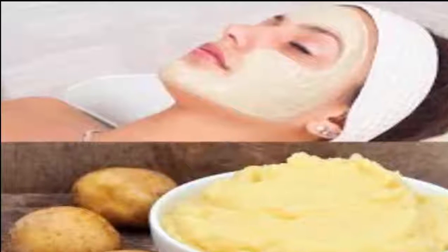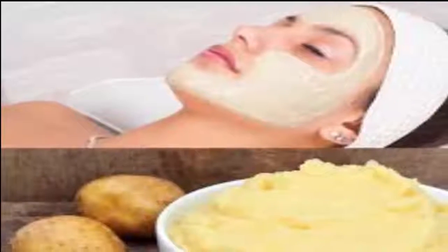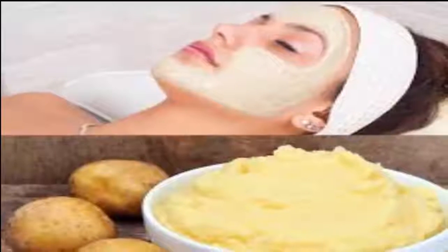It is easy to apply. Slice a raw potato, rub it over your face, and let the juice sit for 10 minutes. Rinse your face gently and pat dry with a towel. Do this once daily to get rid of any dark spots on your face. Use this as a face mask once a week.